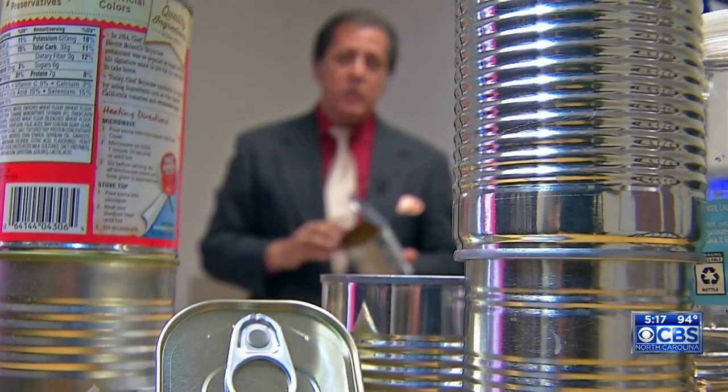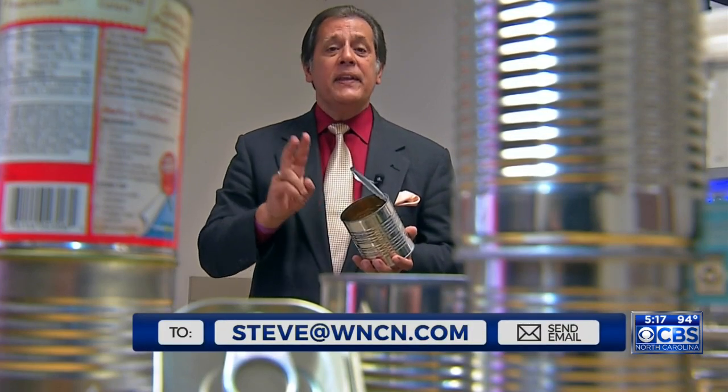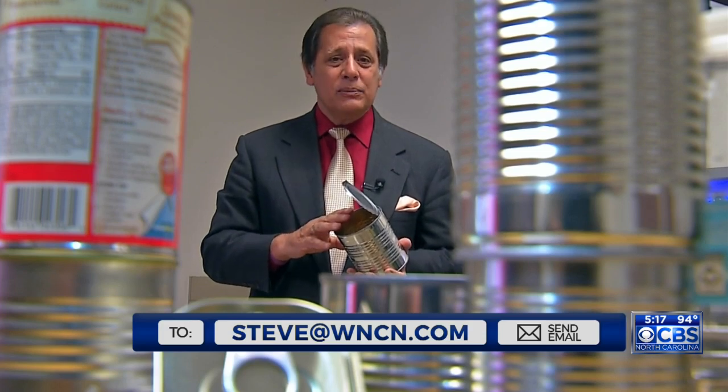If you'd like to dig deeper into all this, I have put links in today's web story to the Center for Environmental Health's CAN study, the industry's response, as well as the FDA report. Check them out. I'm Steve Spragia, CBS North Carolina.